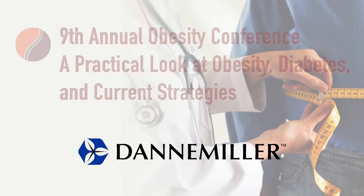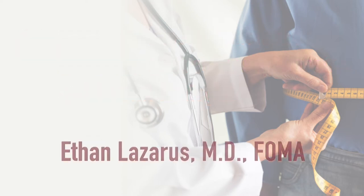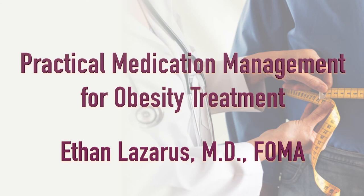Dana Miller presents the 9th Annual Obesity Conference, a practical look at obesity, diabetes, and current strategies, featuring Ethan Lazarus, M.D., on practical medication management for obesity treatment.